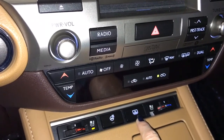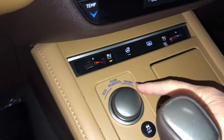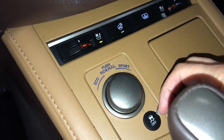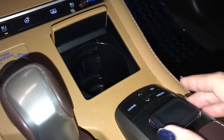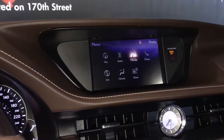Dual climate controls include heated and ventilated seats, rear window power sunshade, and heated steering wheel. Drive mode select offers eco, normal, and sport modes, along with traction control on and off. There is also a cup holder and a menu information scroll knob for your screen.